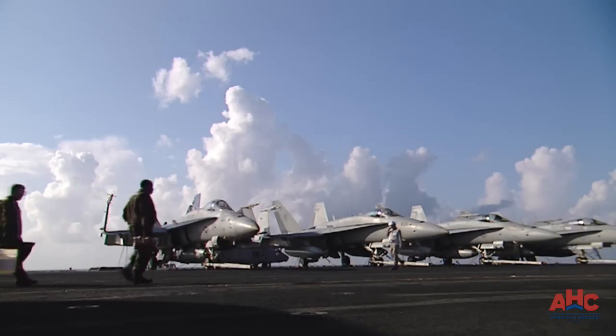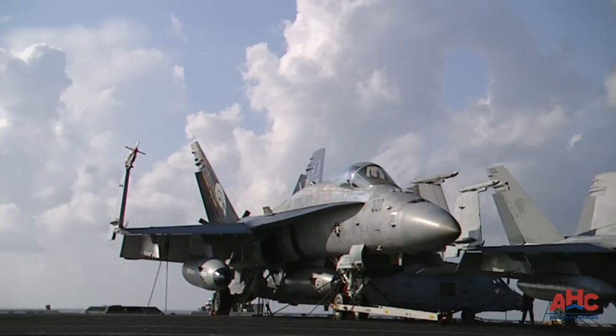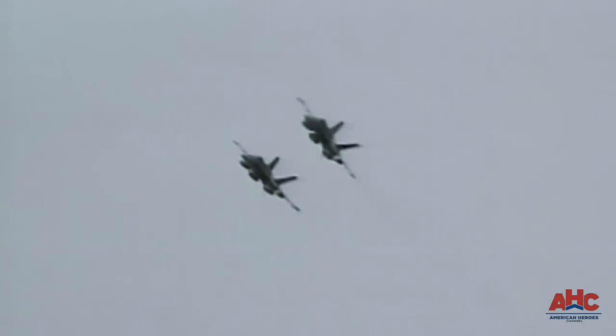After 25 years in the Navy's inventory, the F-18 Hornet was due for a major facelift. And boy, did it get it.